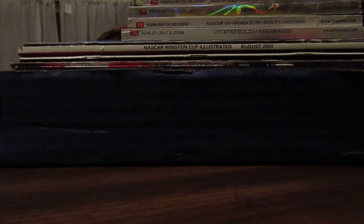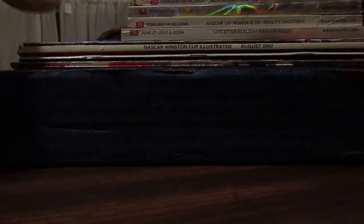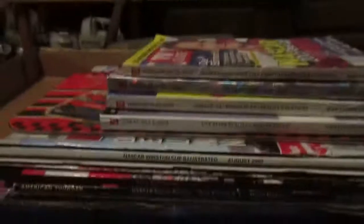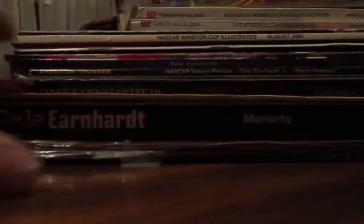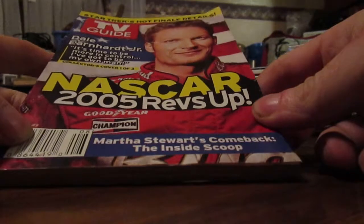Hello YouTube, I'm back with another video. This is going to be a two-part video — I went to a live auction about three weeks ago and hit the jackpot with some NASCAR stuff. First up, I won this lot of NASCAR books for two bucks, so let's get right into it. It's quite a pile here.